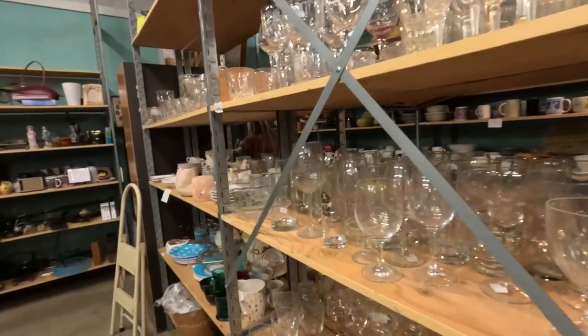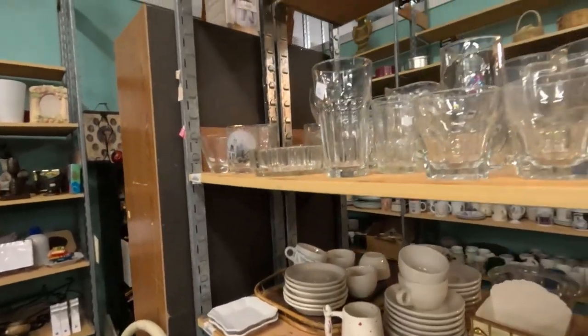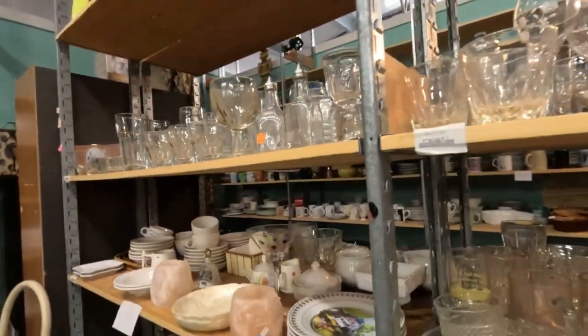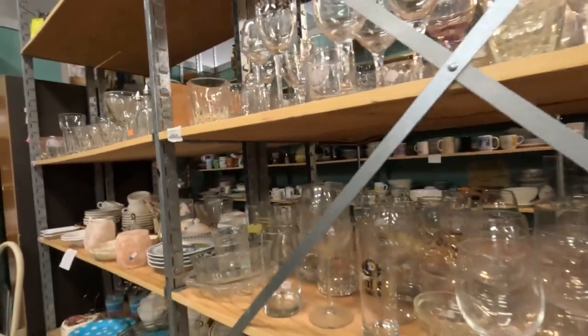I have mentioned Dr. Lori in the past. I will link her channel, but she gave some really great information on what to look for. So I'm going to take just a little time to look through the glass, just to see if we can find that hidden treasure.